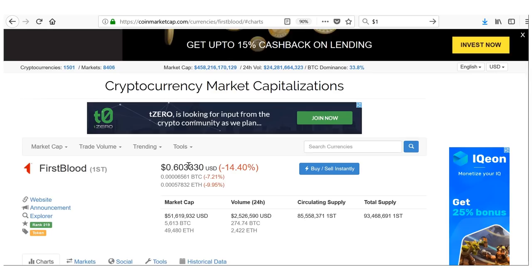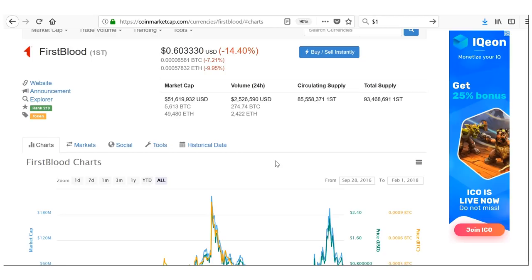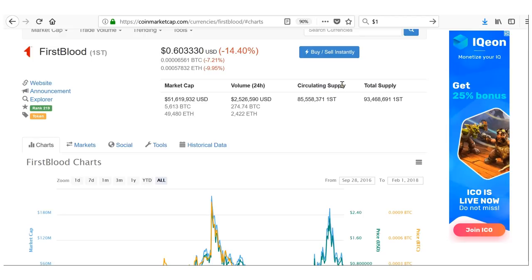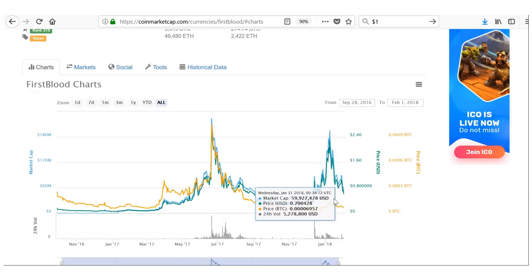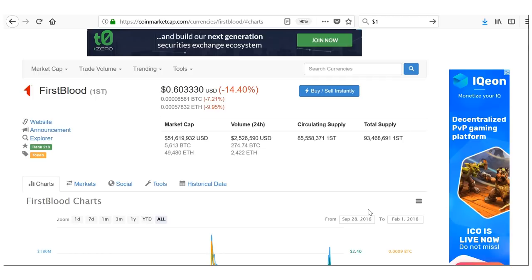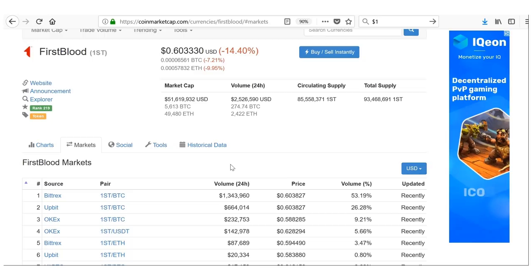To summarize First Blood: market cap around $52 million, volume of $2.5 million, circulating supply of 85 million which is very close to the total supply of 93 million — great for price action and scarcity. We're at the lower end of its price history, with a previous high of $2.61. The only way is up for First Blood. You can find most volume on Bittrex and also some on Bitfinex.